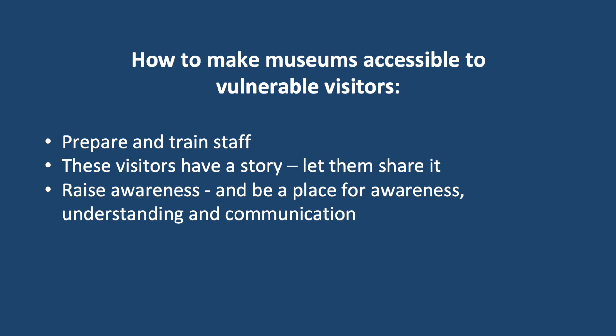Remember that people with various disabilities or just vulnerable groups — they have a story, so let them share it. Elderly people with dementia, people with disability problems — they have been through a lot in life and they have something to say and add to whatever it is you're trying to do. So make sure that they can; let them engage, create spaces, groups, communication platforms and so on for them to share and participate.